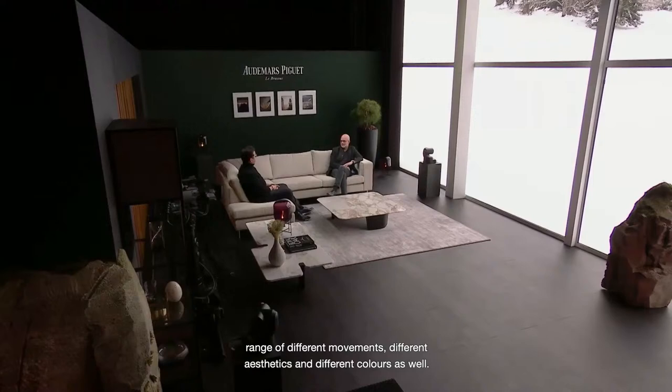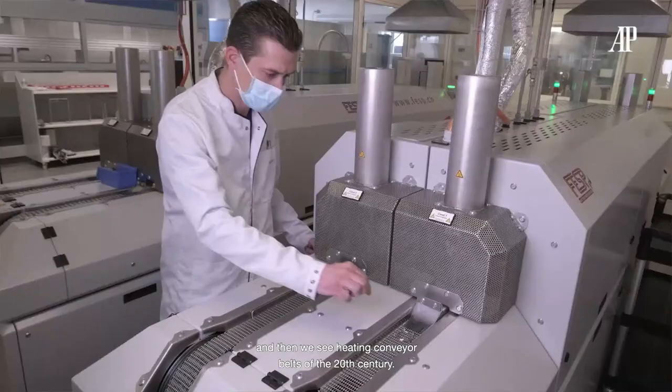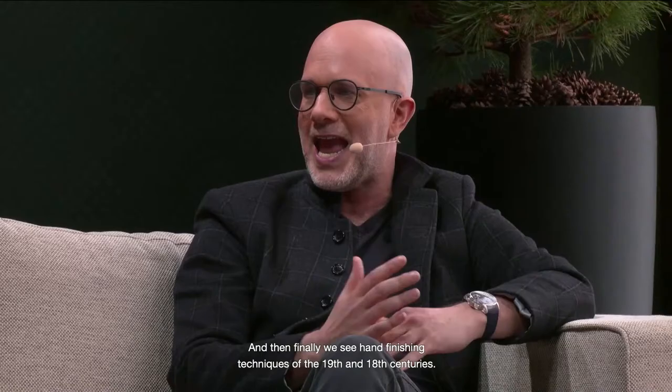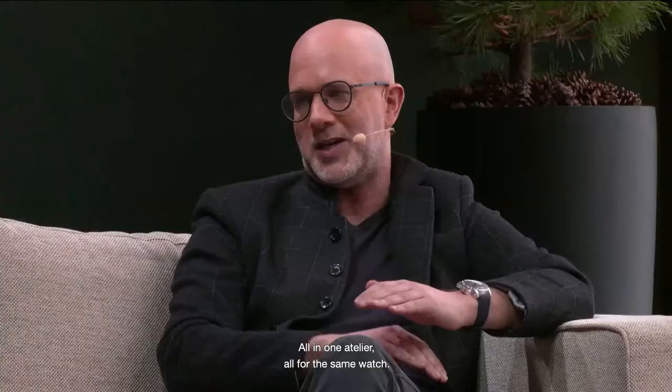You know, François, it never ceases to amaze me. In the Code 11.59 workshops, right next to each other, we see laser fusion from the 21st century, then heating conveyor belts of the 20th century, and then hand-finishing techniques of the 19th and 18th centuries. It's really crazy — past, present, and future, all in one atelier, all for the same watch.